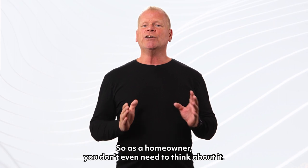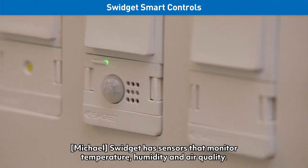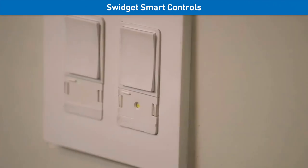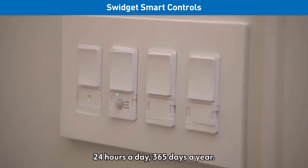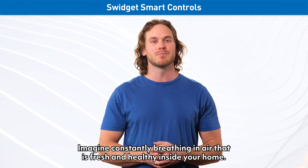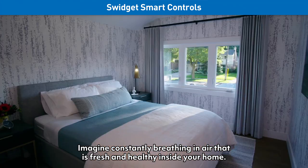As a homeowner, you don't even need to think about it. Swidget has sensors that monitor temperature, humidity and air quality — 24 hours a day, 365 days a year. Imagine constantly breathing in air that is fresh and healthy inside your home.